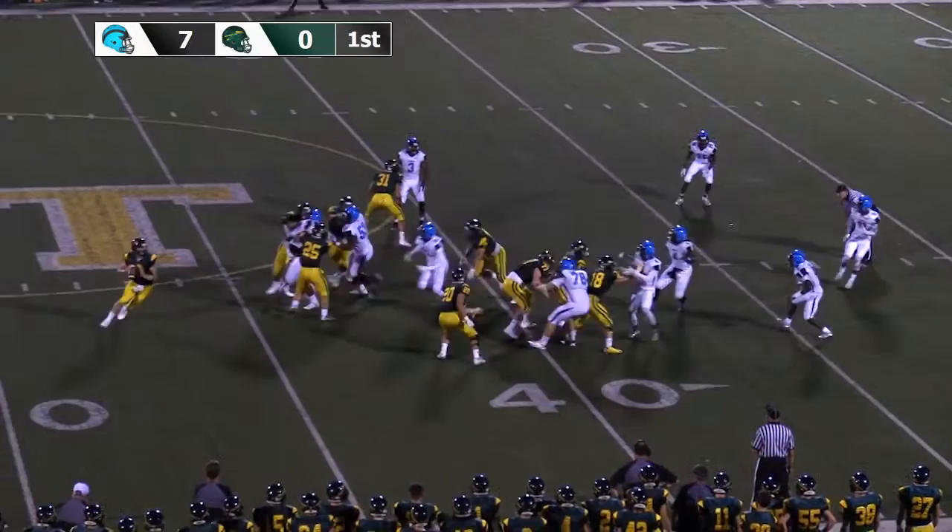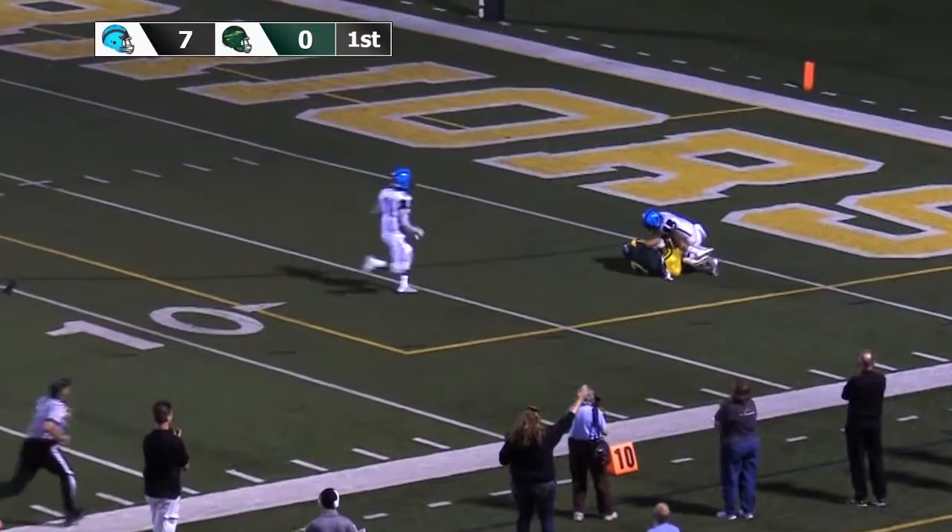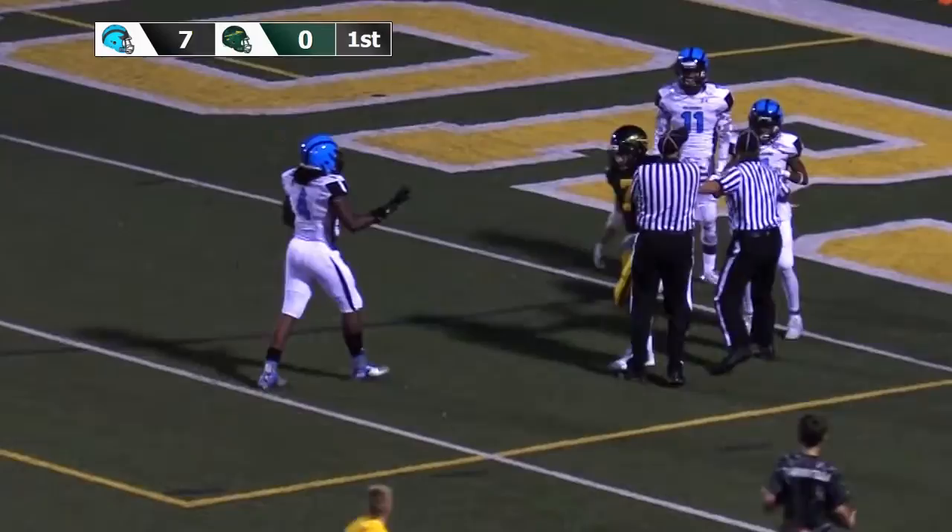Two receivers right, as LaFoon will run off of play action, rolling to his right, throwing down the right side of the football field — the pass is incomplete. It's tipped and then caught. Oh my goodness.